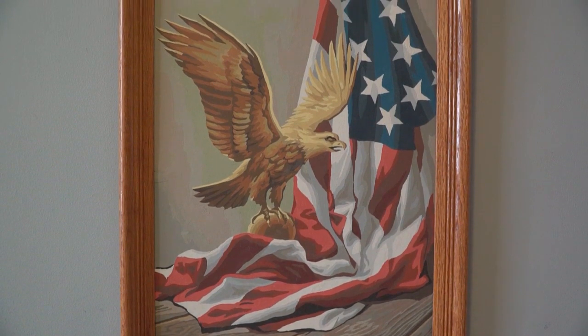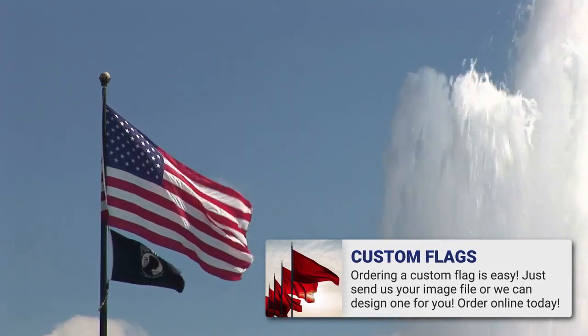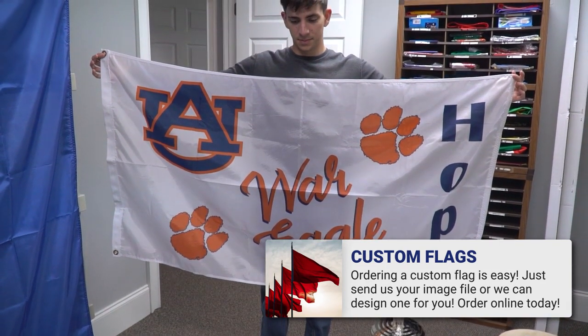We also have custom tent displays that pop up and we also have wall display systems. Our custom services at FlagSource are actually pretty simple — all you have to do is send us a file, or you can have us design it for you. We shoot it up to our factory and it's back to you in 14 days.